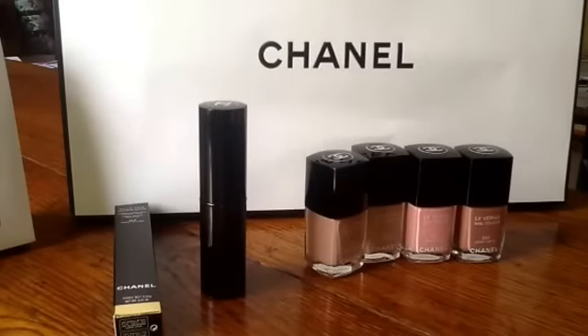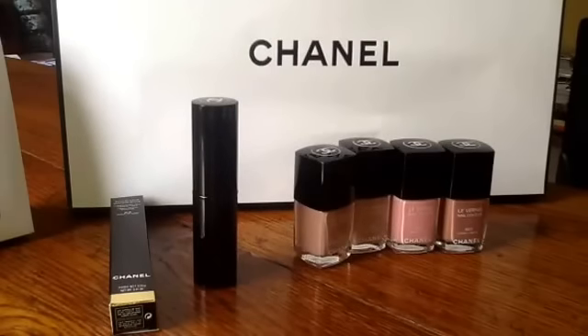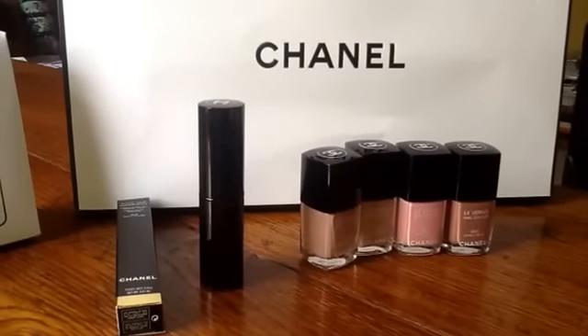There were two lip glosses — pale, nudie pinks. I don't wear lip gloss really, so that wasn't for me. There was a lip balm in a stick form, which was pretty and I was quite tempted, but I decided I didn't really need a very expensive lip balm. So it was just the blush for me and the four nail polishes.